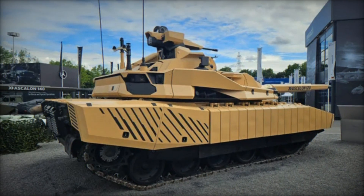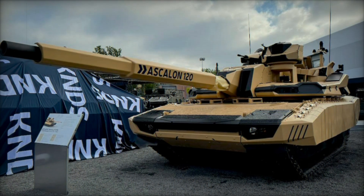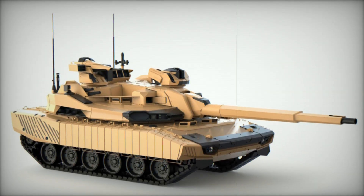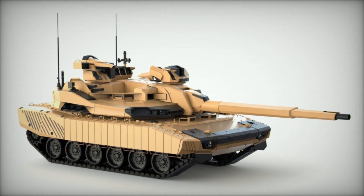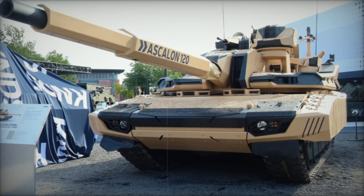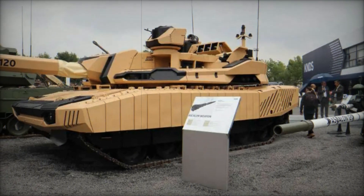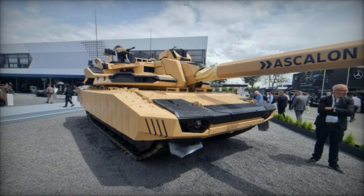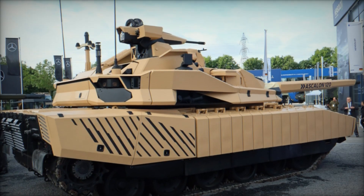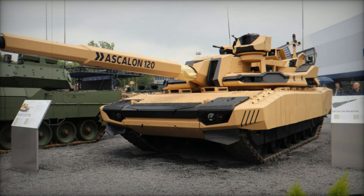Despite its groundbreaking features, the Leclerc Evolution faces challenges, particularly regarding its adoption by the French Army. Tanks are not currently a priority for the French military, as outlined in the 2024-2030 Military Programming Law (LPM). The French Army is focused on deploying Griffin, Serval, and Jaguar vehicles from the Scorpion program, ordering 109 Caesar MKII artillery units, and modernizing Tiger attack helicopters. This modernization is a consequence of 25 years of underinvestment in equipment replacement and intensive use of resources in various conflicts. Additionally, the French Army's high command has historically been dominated by officers from light and maneuver forces, leaving less emphasis on heavy armor, and consequently the capabilities of combat tanks have not been at the forefront of the Army's concerns.